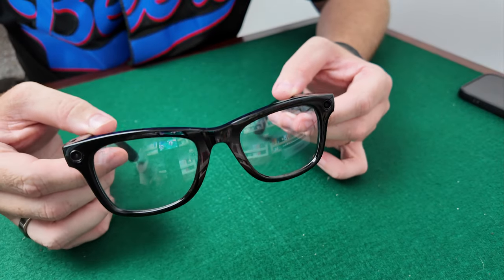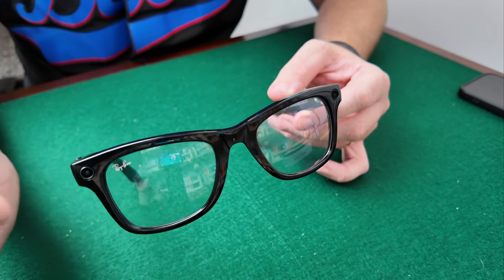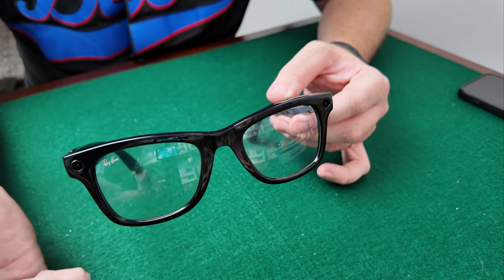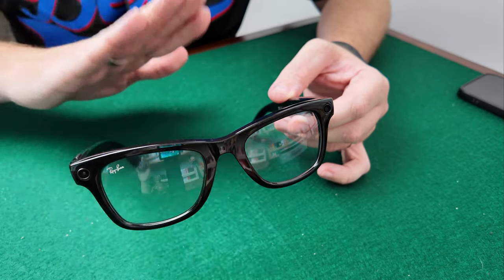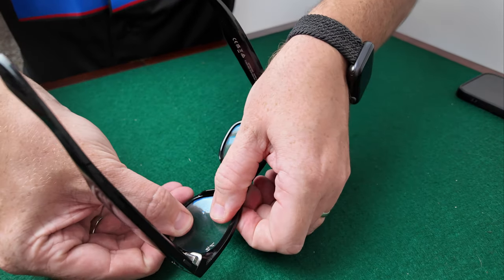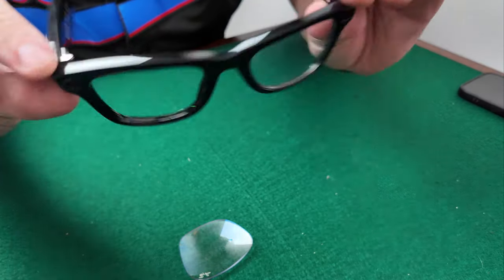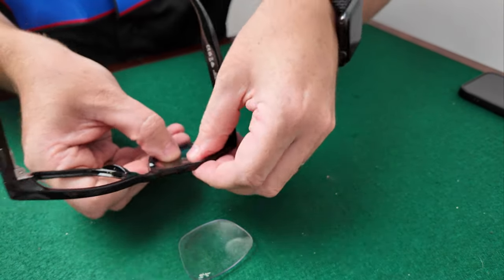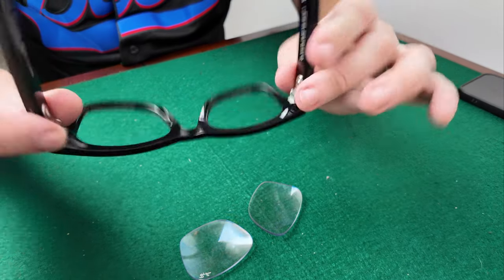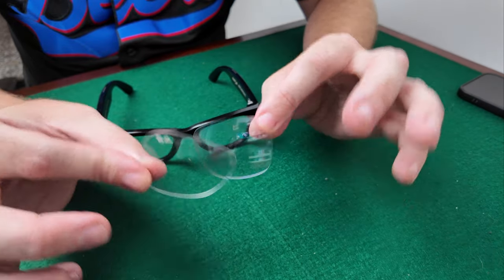These are the Ray-Ban Meta glasses, the 53mm, but it works exactly the same with the 50mm and other Ray-Bans. What you want to do is push these lenses out, but when you do it you always have to push them outwards — towards the front of the frame. Don't push them inwards towards you. We'll start with the right eye first — just push and you'll hear that little click. That lens comes out, so you've got a lens free. Then do the same with the next one — just give it a push and it comes out. You're left with the glasses frames with no lenses, and you have your old lenses here so you can keep them if you want to replace them later.